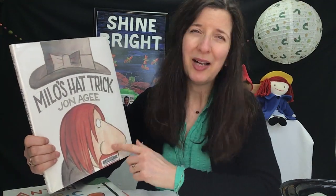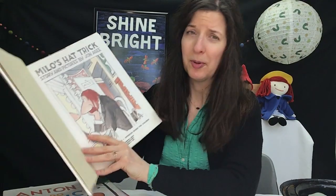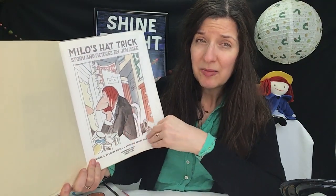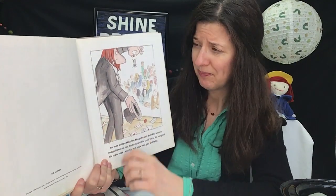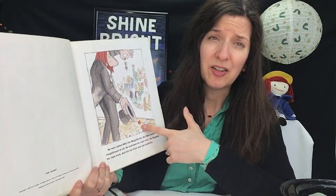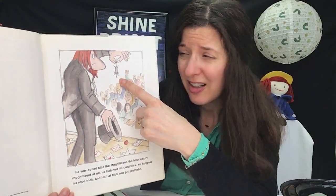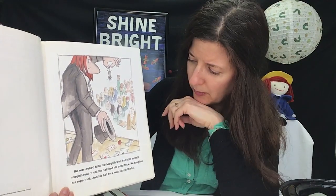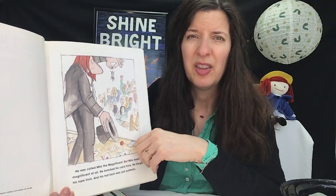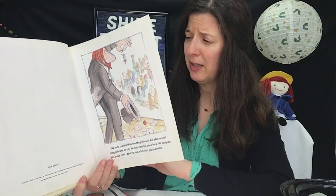Milo's Hat Trick — Milo actually is one of those magicians who maybe needs a little bit of help. He's called Milo the Magnificent, but he's not really a magnificent magician. He has a little trouble with the card tricks, and when he tries to pull a rabbit out of his hat, all he's got is a mouse. And people aren't really that impressed — they might actually be throwing tomatoes, and that's never really a good sign when the audience starts doing that.